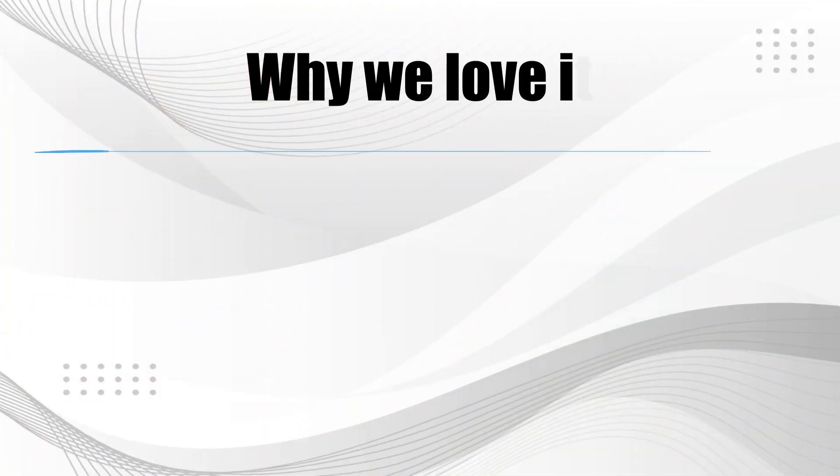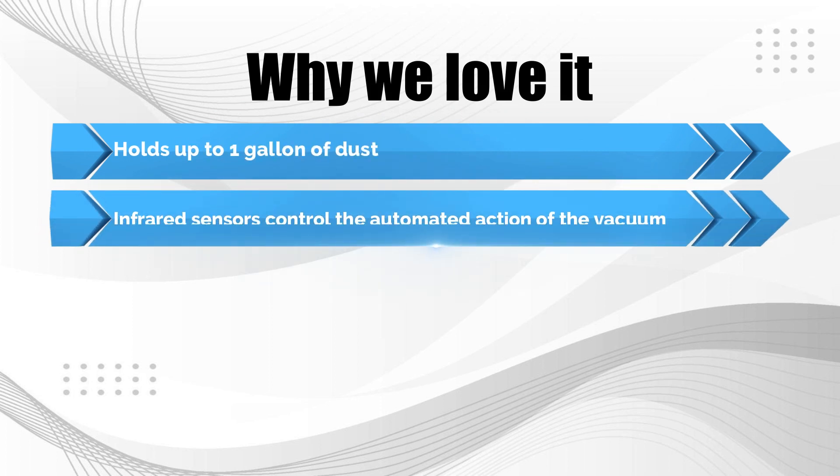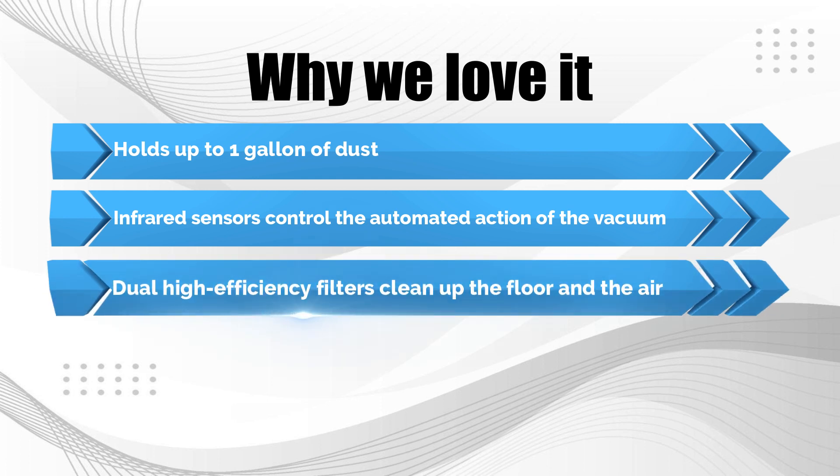Why we love it: Holds up to one gallon of dust. Infrared sensors control the automated action of the vacuum. Dual high-efficiency filters clean up the floor and the air.